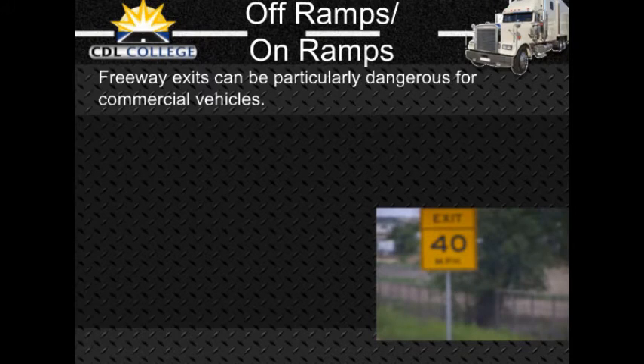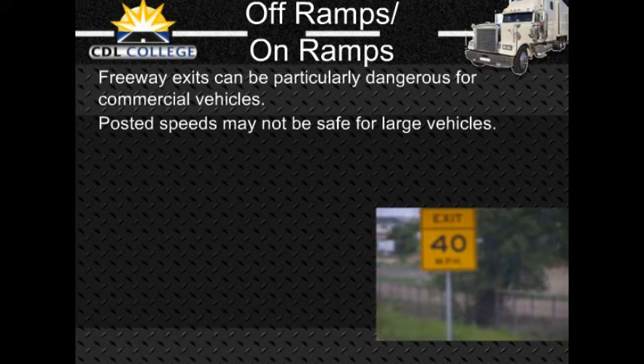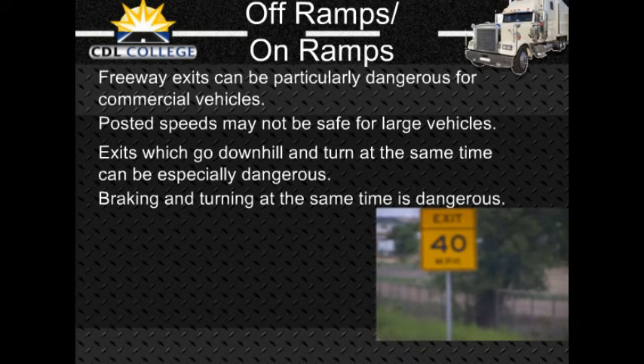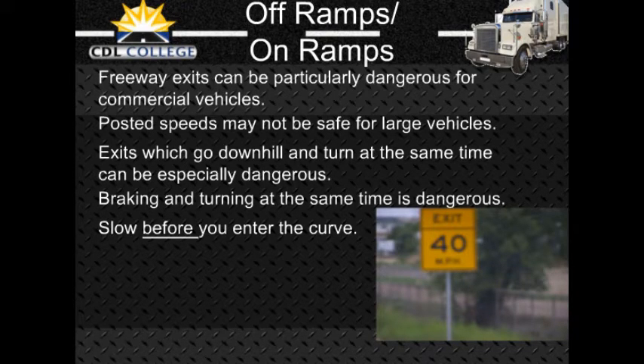Freeway and turnpike exits can be particularly dangerous for commercial vehicles. Off-ramps and on-ramps often have speed limit signs posted, but remember these speeds may be safe for automobiles but not for larger or heavily loaded vehicles. Exits that go downhill and turn at the same time can be especially dangerous — the downgrade makes it difficult to reduce speed, and braking and turning at the same time is a dangerous practice. Make sure you are going slowly enough before you get on the curved part of an off-ramp or on-ramp.